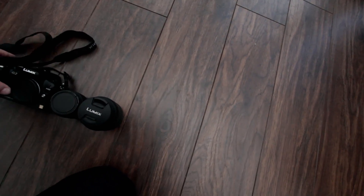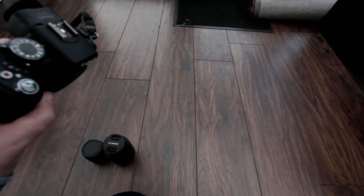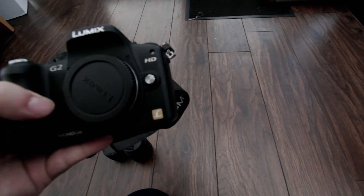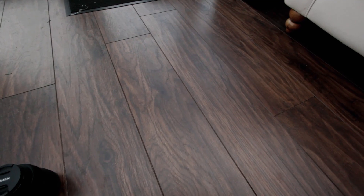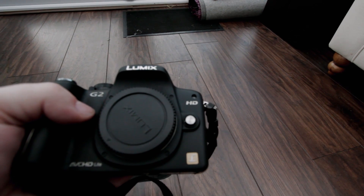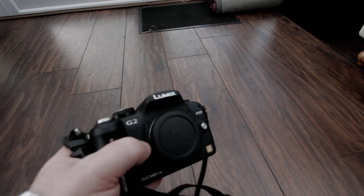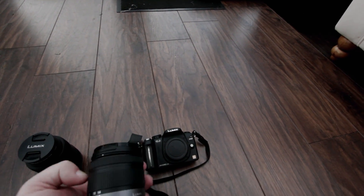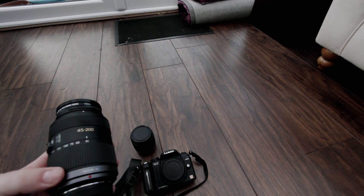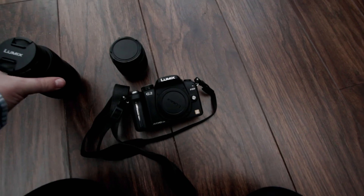Last of all, I discovered this the other day — I'd almost forgotten I had it. My Lumix G2. I'm probably going to start using this for all my vlogs. My dad passed it down to me about a year ago. Good quality build, it's light, does what it needs to do. It's got a 14-42mm lens that I'll probably be using most, and also a 45-200mm lens. I can't wait to get out and use it more.